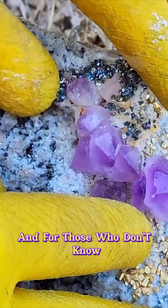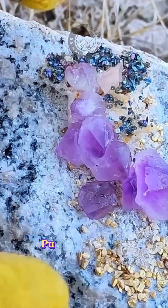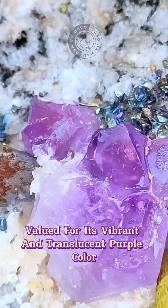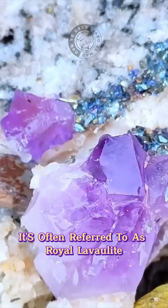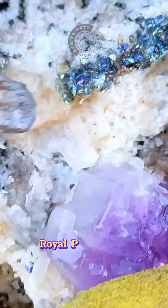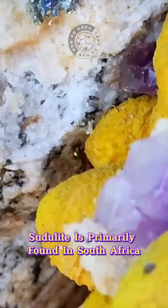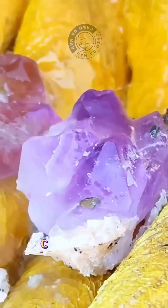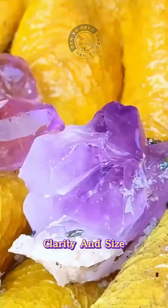Sugilite is a rare purple gemstone valued for its vibrant and translucent purple color. It's often referred to as royal lavulite or royal azel due to its rich royal purple hue. Sugilite is primarily found in South Africa, and its value depends on factors such as color saturation, clarity, and size.